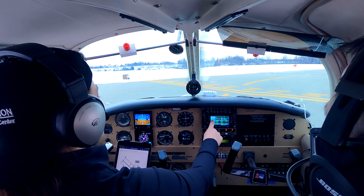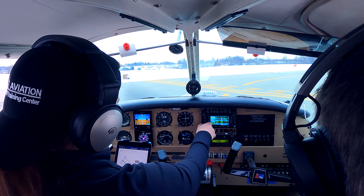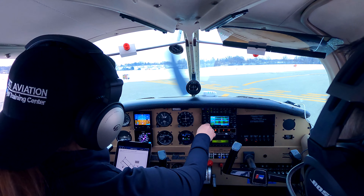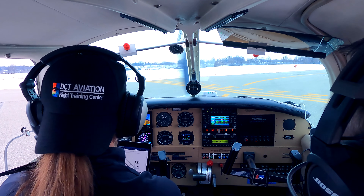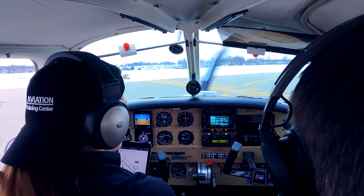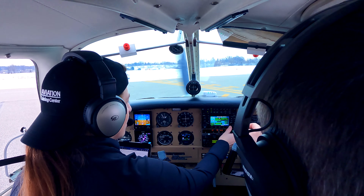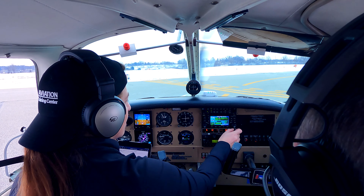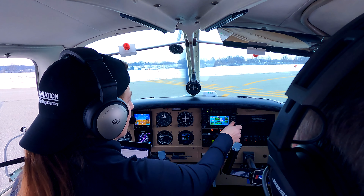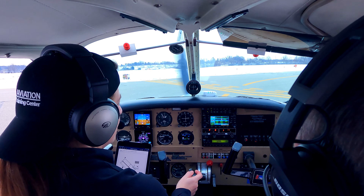Let's put Pontiac in there. We can get rid of 118 — 120.5. You know, flying involves a lot of numbers; you have to be comfortable with numbers. So you can set us up direct back to Pontiac — hit direct, use the big knob to come down to nearest, and then use the little knob to scroll through. There's probably Pontiac in there. Enter, enter again.